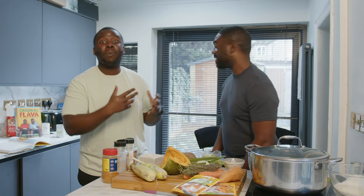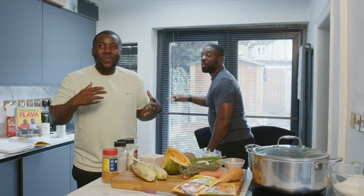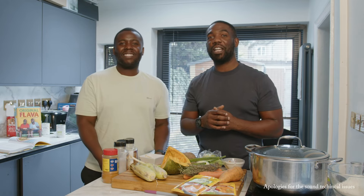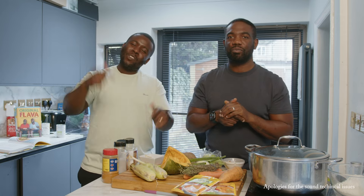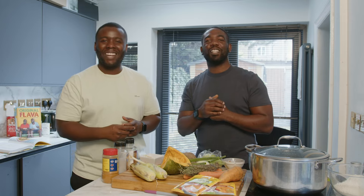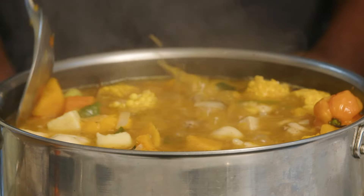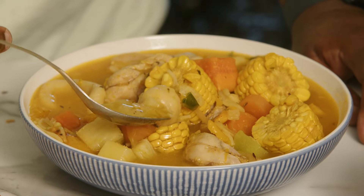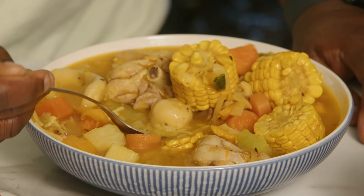We can feel the coldness — it's wet, it's windy, it's chilly in the UK right now. That only means one thing: soup season! Glorious soup. And not just any soup — it's proper yard soup. One of our all-time favorites: chicken pumpkin soup.